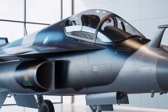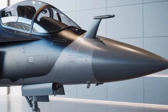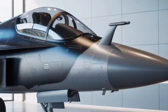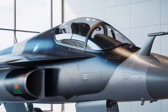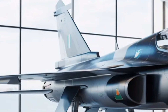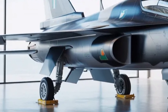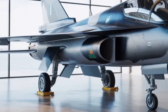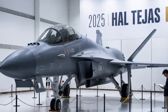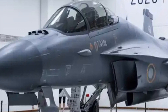The avionics suite of the Tejas MK2 is equally advanced. The aircraft will be equipped with the indigenous UTOM-AESA radar, which provides superior tracking, targeting, and resistance to jamming compared to traditional mechanically scanned radars. Coupled with an integrated electronic warfare suite and infrared search and track sensors, the MK2 will be able to detect, evade, and engage enemy aircraft more effectively. The data fusion capability ensures that all information from various sensors is combined into a single comprehensive tactical picture, giving pilots unmatched situational awareness.